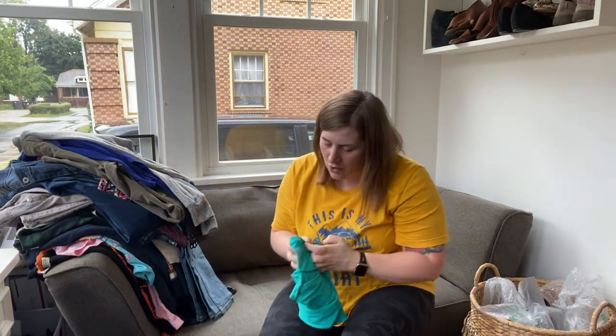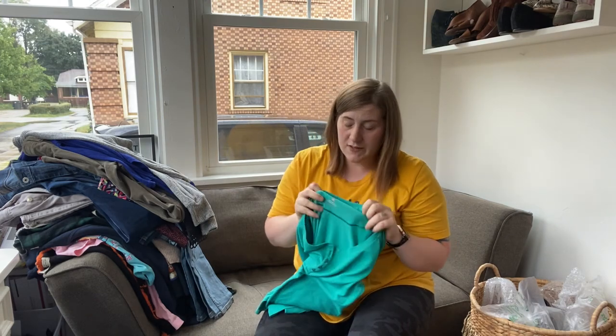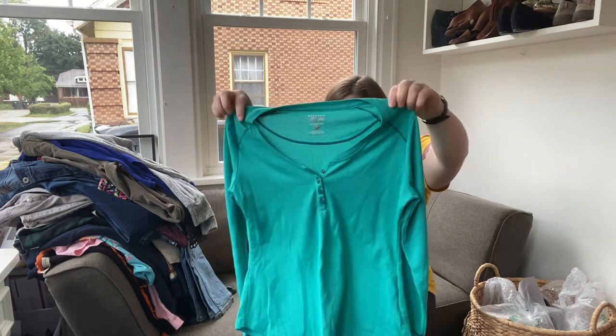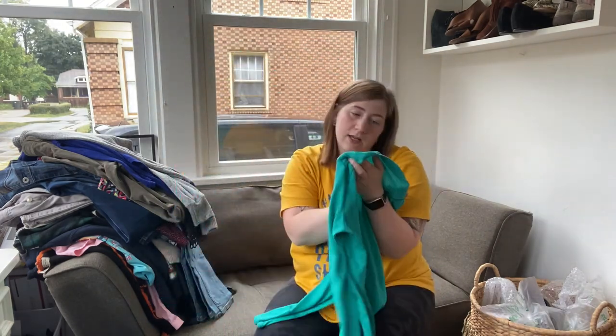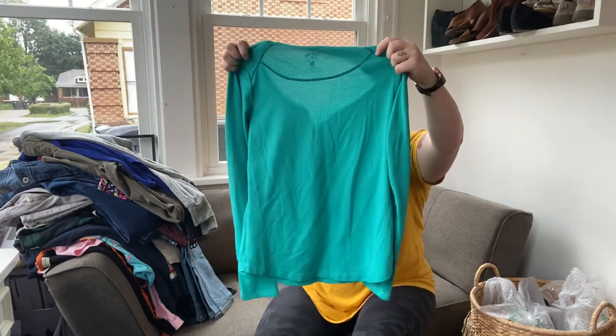Last one for this haul — a brand I don't pick up unless it's super cheap, but it's Mountain Hardwear. Good for fall — people want their hiking gear and athletic stuff. It's just a Henley button-up, size small, plain green.